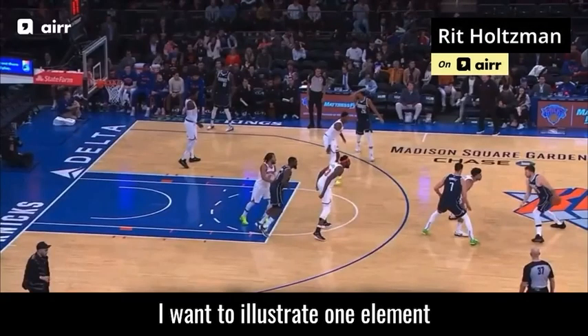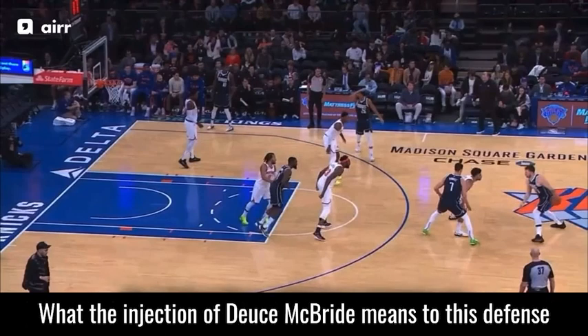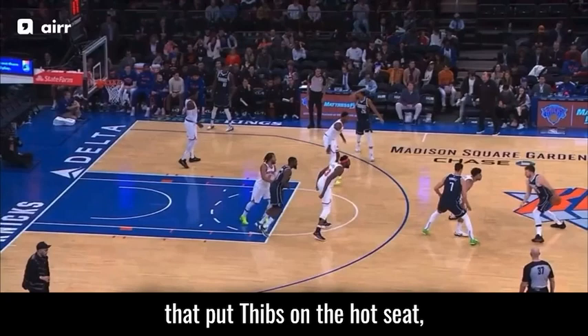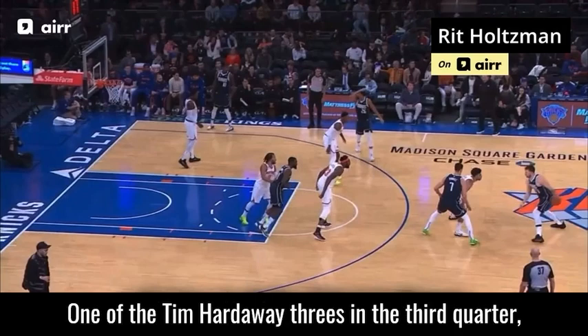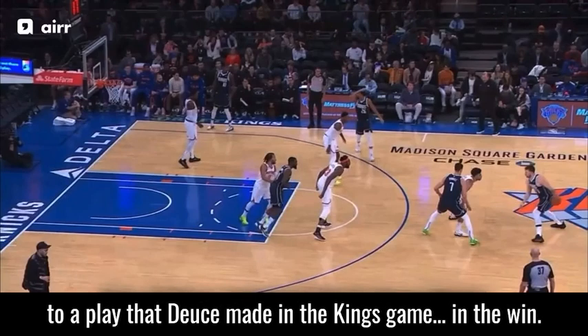I want to illustrate one element I think has transformed the Knicks defense over the last week — what the injection of Deuce McBride means to this defense. I want to illustrate it through two plays: one in the second half collapse against Dallas that put Tibbs on the hot seat and put Knicks fans into a frenzy — one of the Tim Hardaway threes in the third quarter — and then compare it to a play that Deuce made in the Kings game win.